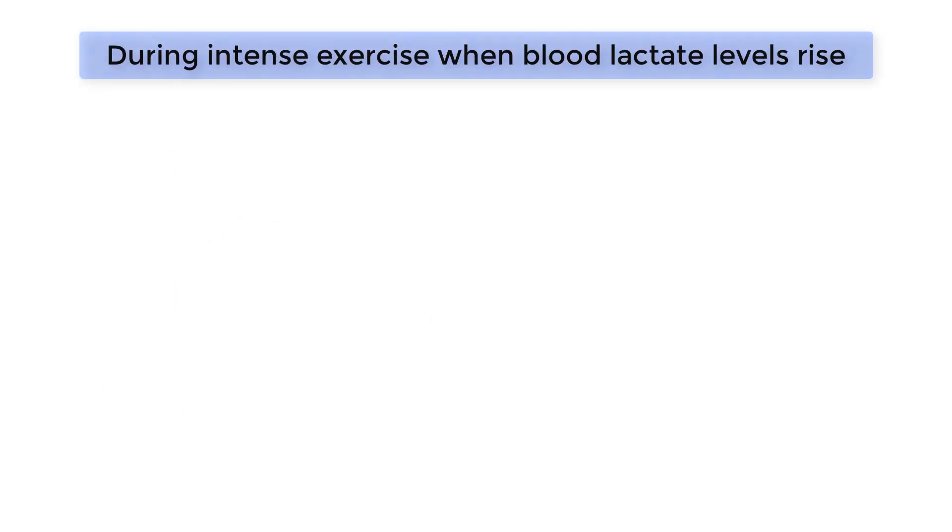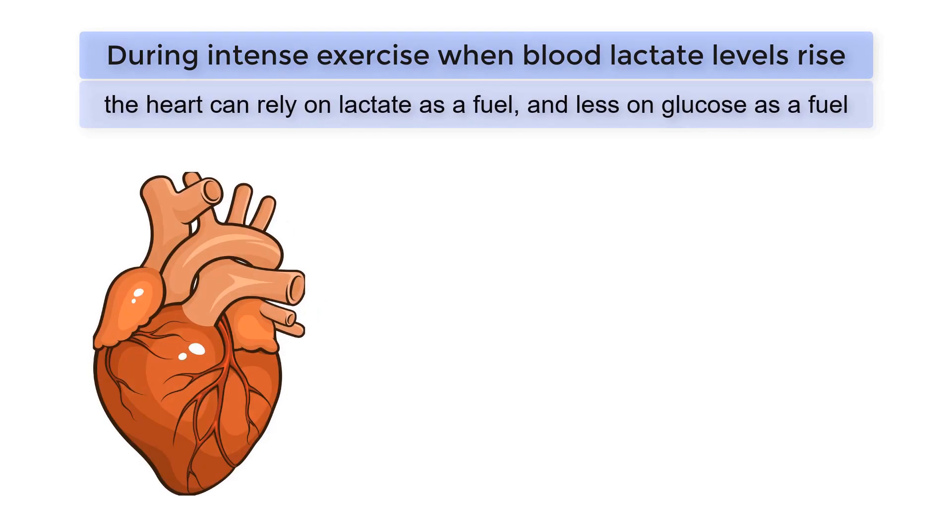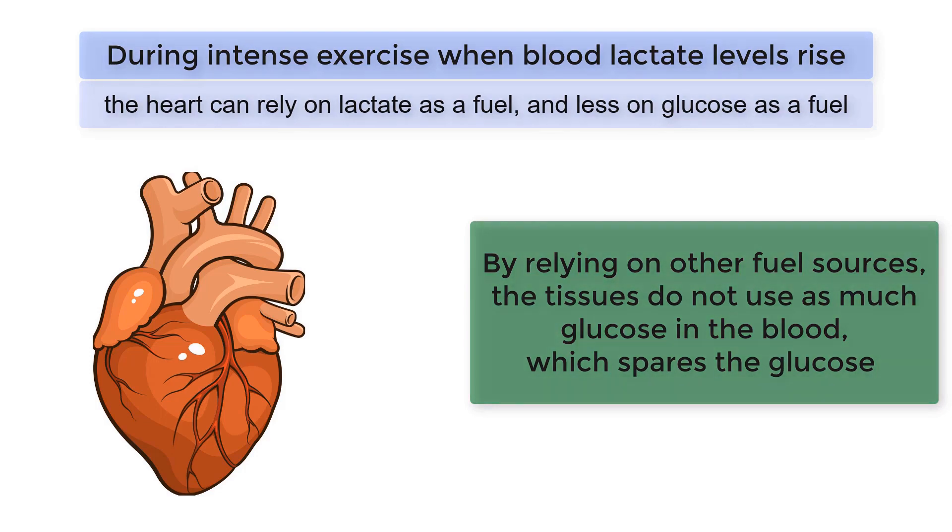Additionally, during intense exercise when blood lactate levels rise, the heart can rely on lactate as a fuel and less on glucose as a fuel. By relying on other fuel sources, the tissues do not use as much glucose in the blood, which spares the glucose and is why the process is referred to as glucose sparing.